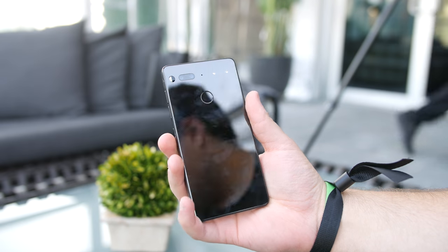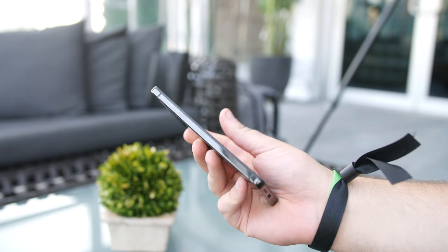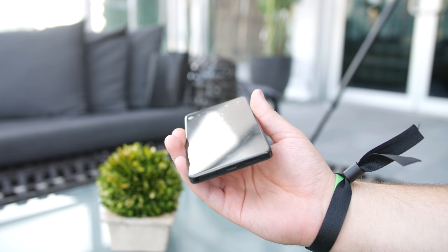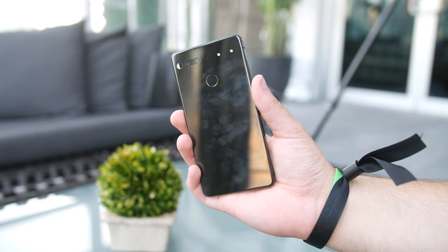Obviously, we still have a lot to test with the Essential Phone, including the camera, battery life, and just to see how it holds up in day-to-day use. If you want to be the first to catch our full review of the Essential Phone, subscribe to our YouTube channel and stay tuned to 9to5google.com. I've been Ben with 9to5Google, at NexusBen on Twitter, and thanks for watching.